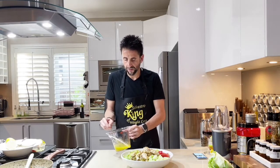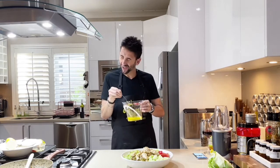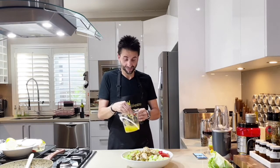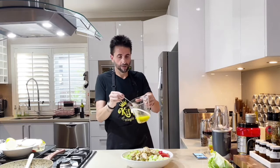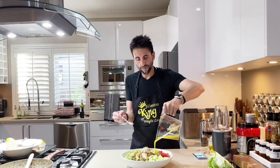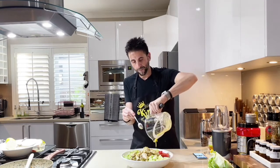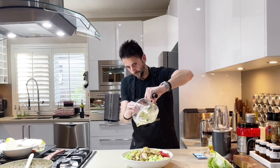Let's try that dressing. Wow — it's incredible! And that's just going to go over the top. Dinner is served!